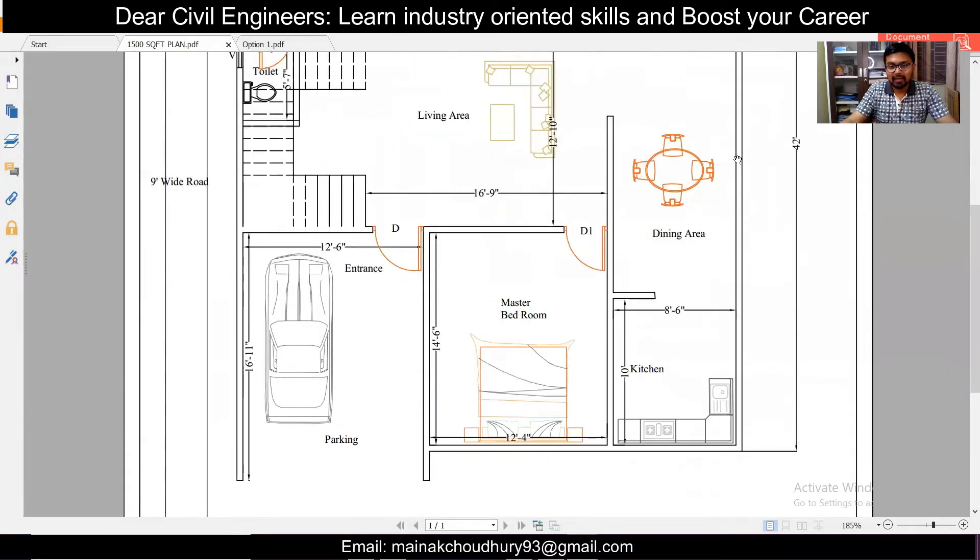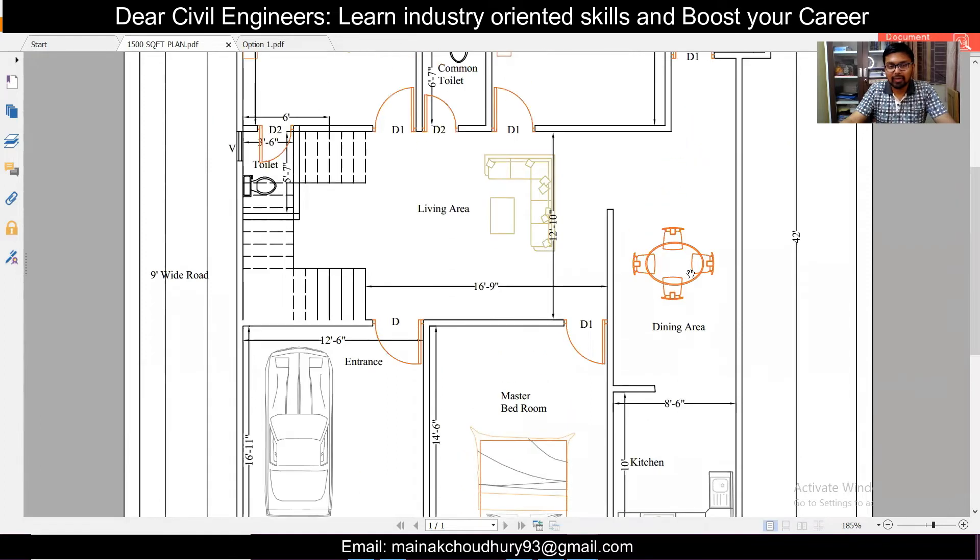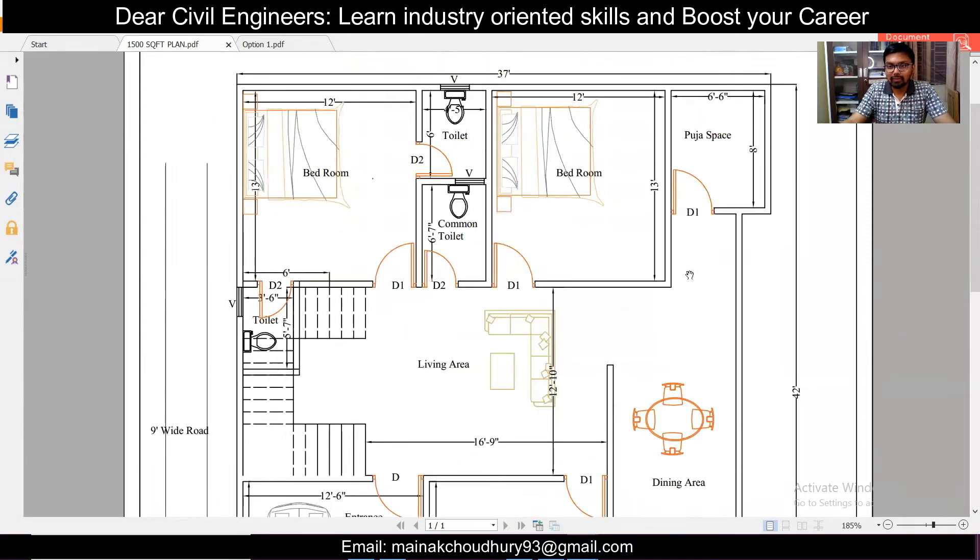In the bottom, the master bedroom is exactly in the south — it is 10 feet 6 inches by 12 feet 4 inches. We have the kitchen in the southeast corner, which is 10 feet by 8 feet 6 inches. As you can see, the rooms are pretty spacious with good designs.